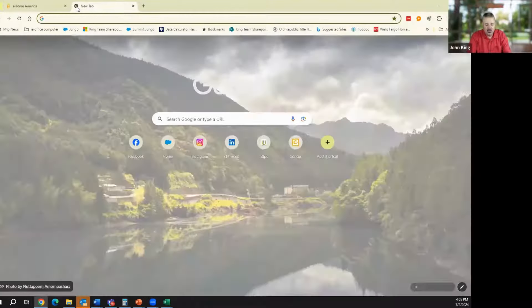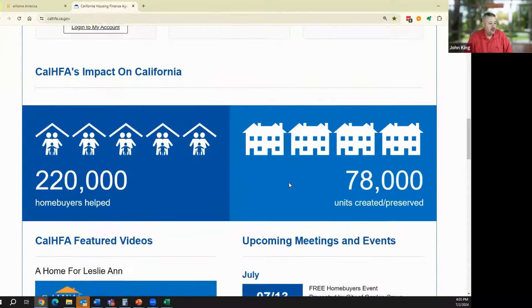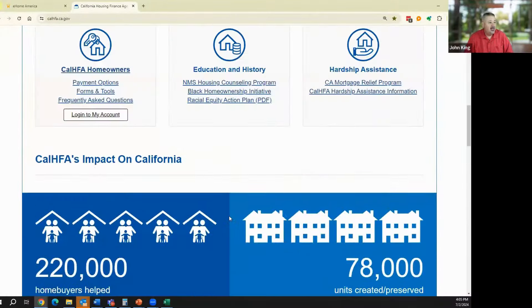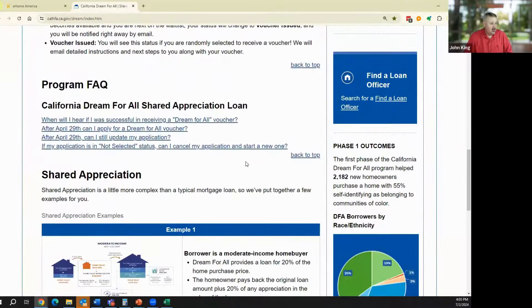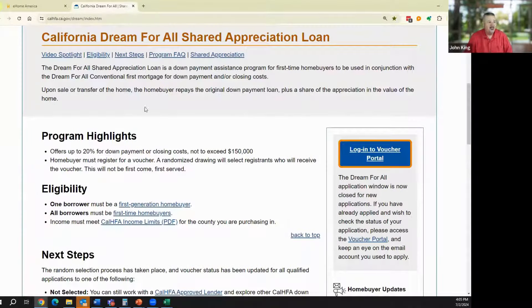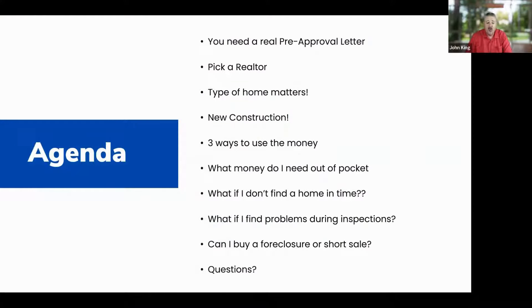There is another education course that CalHFA has under the Dream for All page — I'll send you the link. It's a half hour, online, free, and easy to do. It's the shared appreciation education that teaches you how the Dream for All program works: what is shared appreciation and what are you getting yourself into? The eHome America course is the one that will take more time, so start working on that right away.